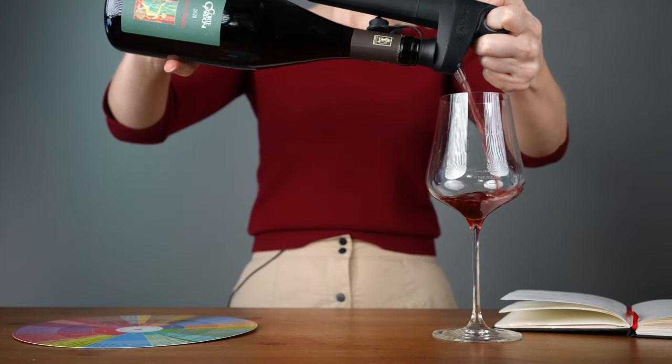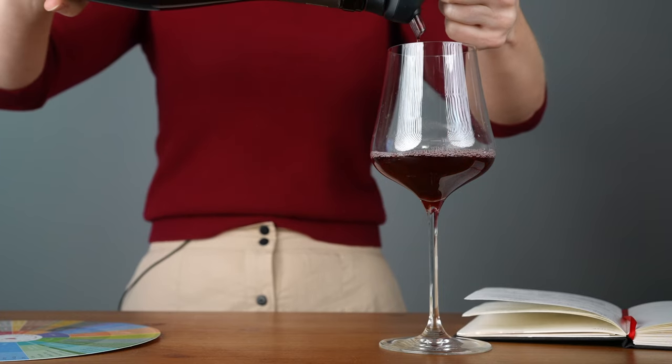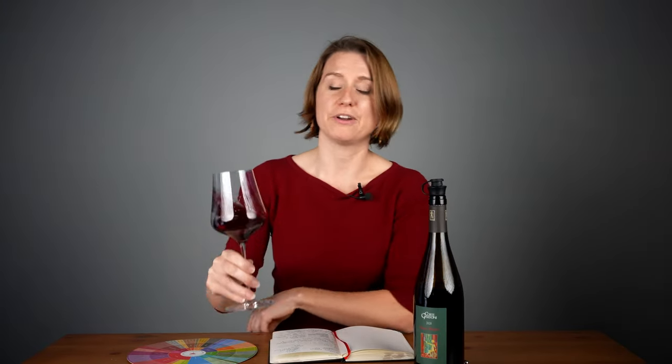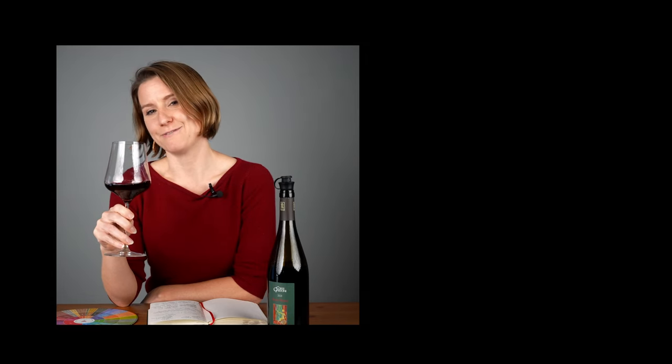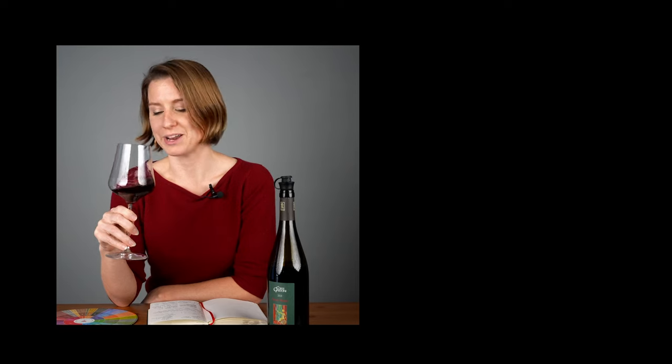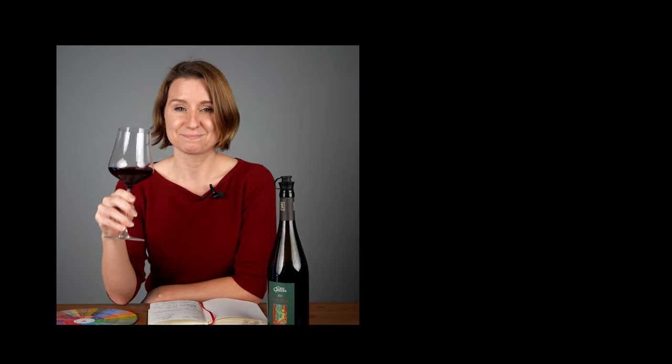So there you have it — we are one glass deeper into the fascinating world of wine. This wine is part of Wine Folly Club, so if you'd like to taste along, you can become a member. We've got more tasting videos like these coming up, so definitely subscribe if you would like to learn more about wine. Until next time, happy tasting. Salut!